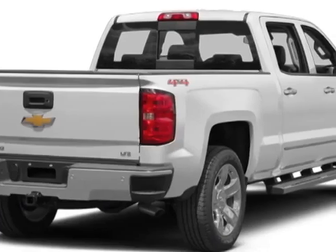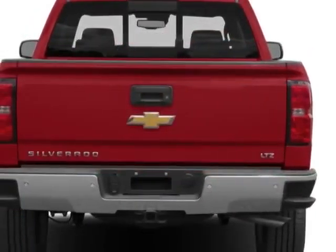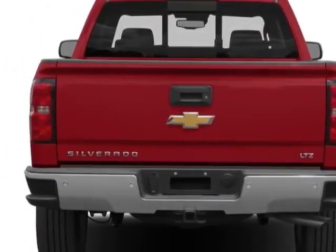This Silverado 1500 boasts a 5.3 liter engine and has a 6-speed automatic transmission. Another great feature is that this vehicle uses flex fuel.